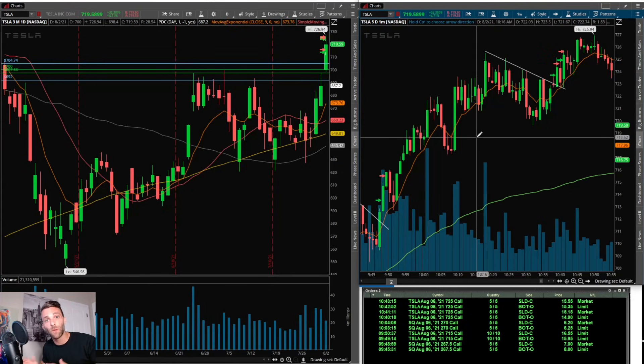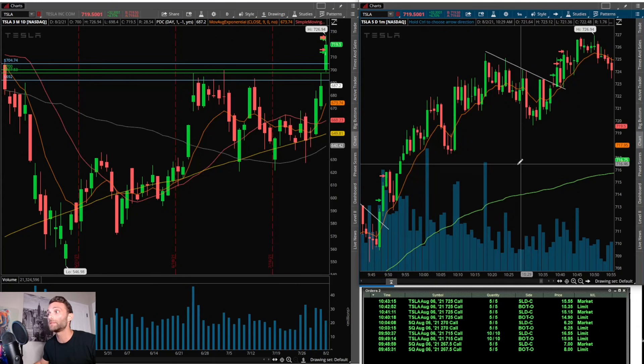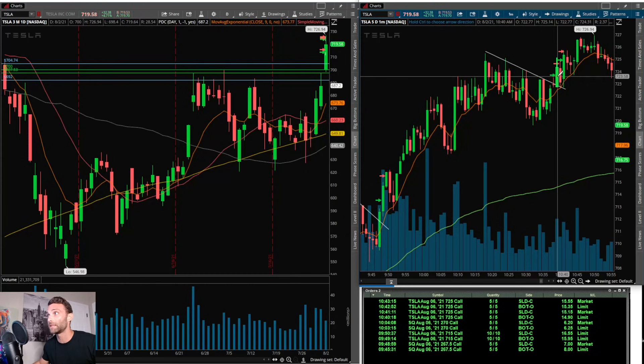For the final two trades on Tesla — when Tesla catches momentum I like to watch it a little longer than normal because it can have very nice flag patterns later off the open. It had a nice push, finally pulled back, got under the 9 EMA but was still above VWAP — very strong flag pattern. It broke the trend line and I went long five contracts on the 725 calls, filled at 14.90. I wanted to hold for a new high of day, but when it started to struggle near high of day and pulled back, I got out fast with a quick win, selling at 15.15.